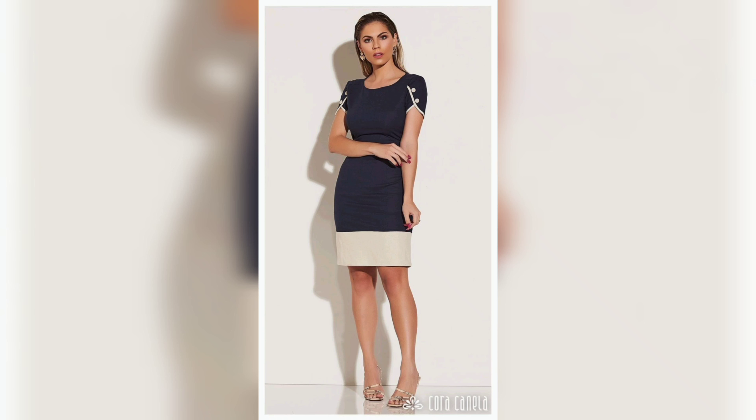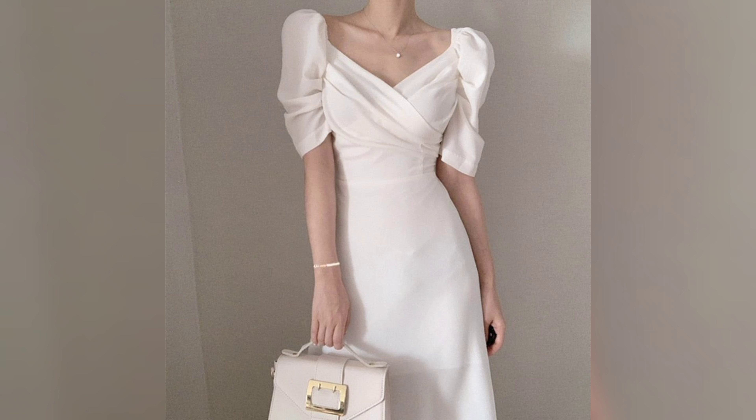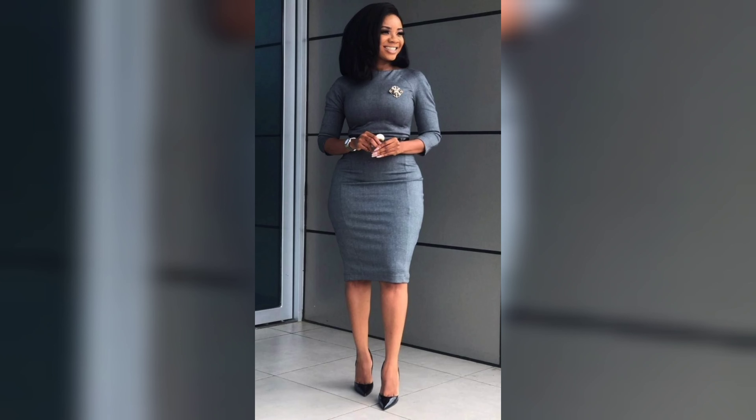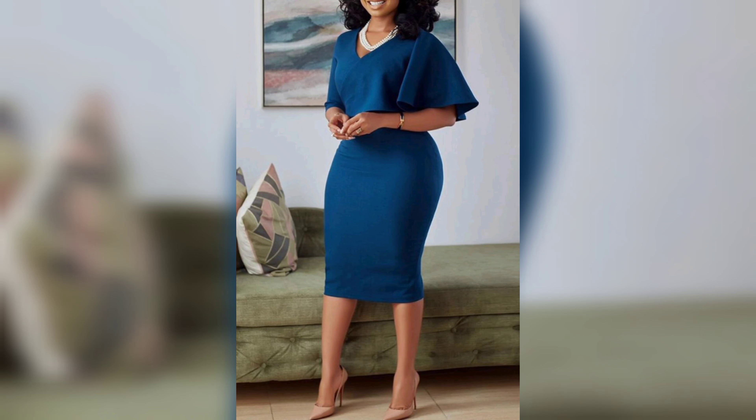You also want to be comfortable throughout the day. Make sure your clothing is made from comfortable fabrics and fits well, so you can move around easily and focus on your work.